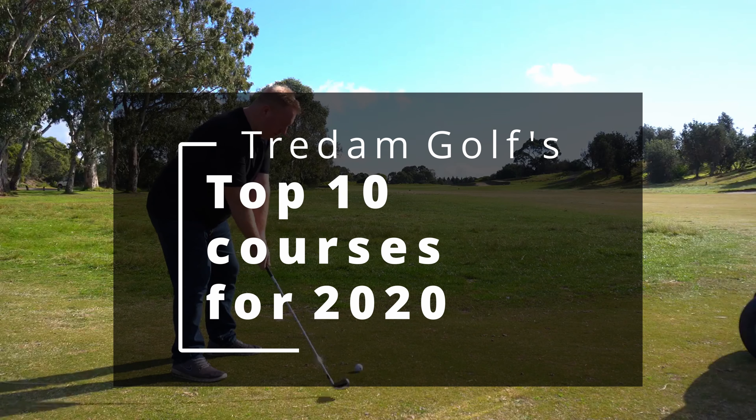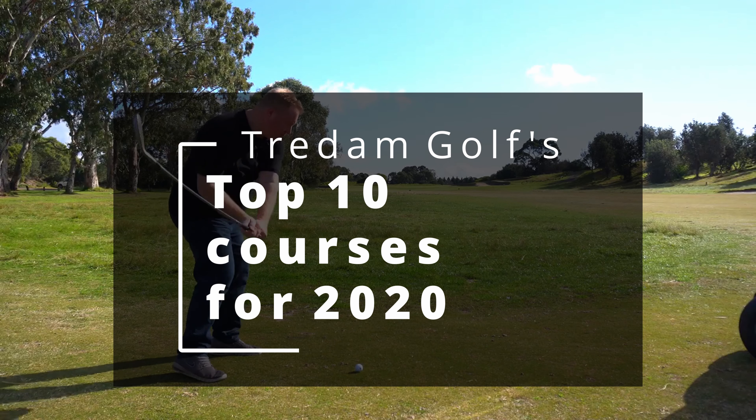This episode we're going to take a look at our top 10 courses for 2020. Remember, this is only based on courses we've reviewed this year. Let's get into it.